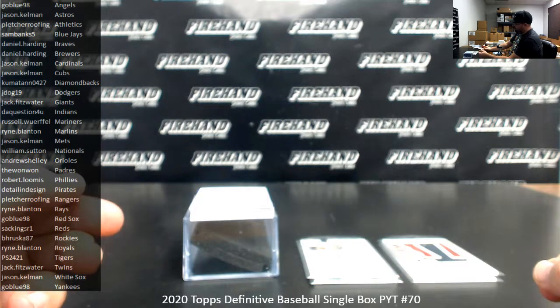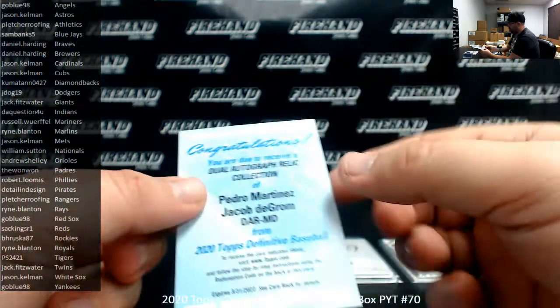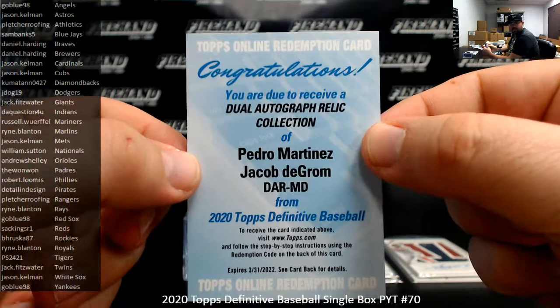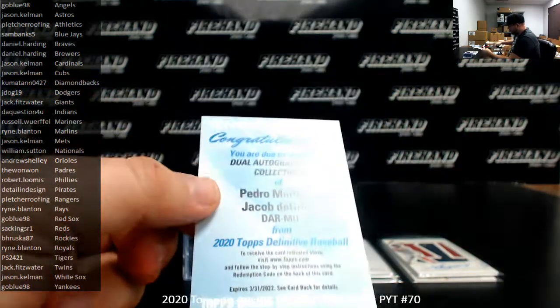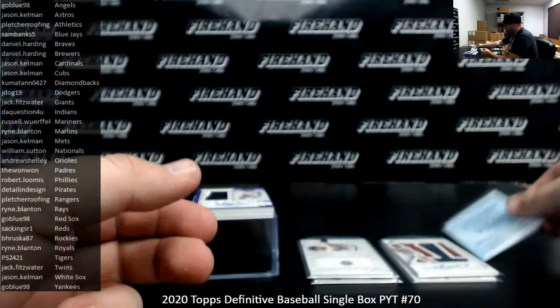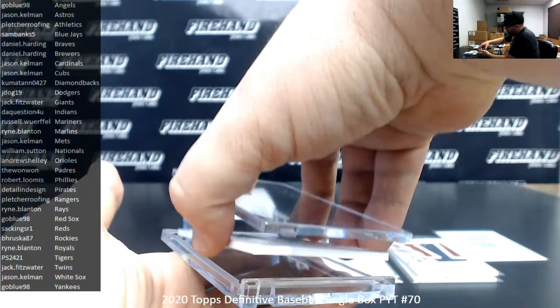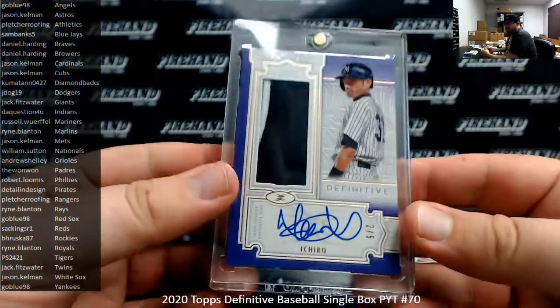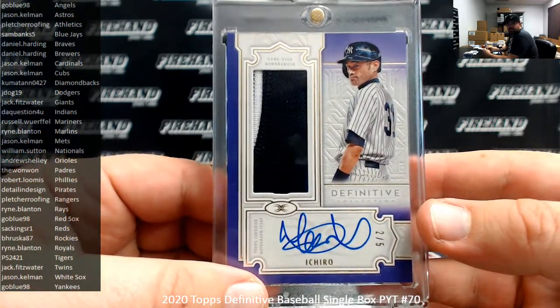Got a dual autographed relic — I believe this is Mets on both counts. I'll double-check at the end of the break, but I'm pretty sure it's Mets. If it is, going to Jason Kilman entirely. Pedro Martinez and Jacob DeGrom — just want to be sure, because obviously Pedro's been on a couple of other teams. Next hit's going to the Yankees: a purple patch autograph numbered to 5 of Machado. Going to Go Blue 98. That's number 2 of 5.